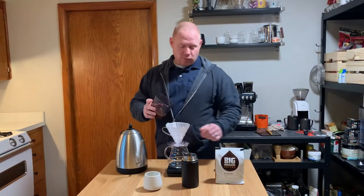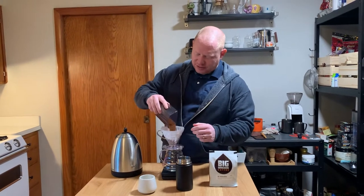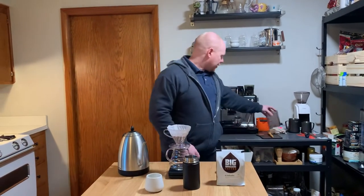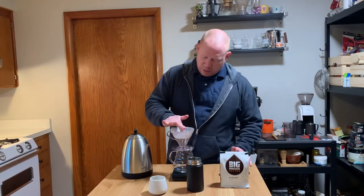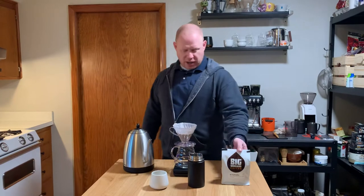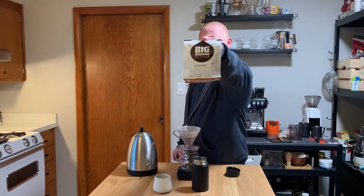Good morning, it's your boy Jake Gold, Orange Cactus Coffee, back at it again with ya, with a new coffee that the missus picked up at Costco. I'd say it was an excellent impulse purchase — maybe it wasn't an impulse purchase because the goal was to get some coffee, but this is what we ended up with, right here.